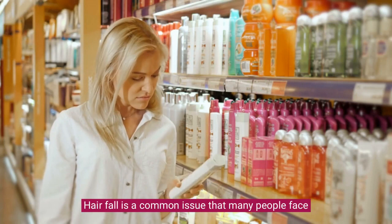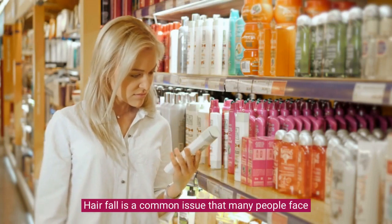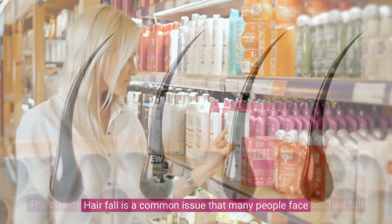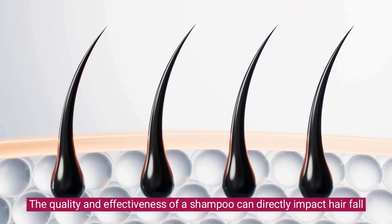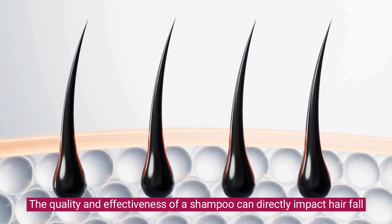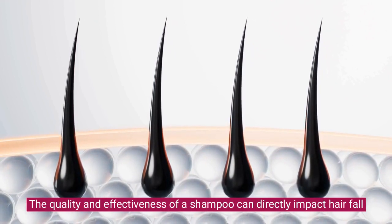Hair fall is a common issue that many people face, and choosing the right shampoo can play a crucial role in reducing it. The quality and effectiveness of a shampoo can directly impact hair fall, as some shampoos are formulated to strengthen hair follicles and minimize breakage.